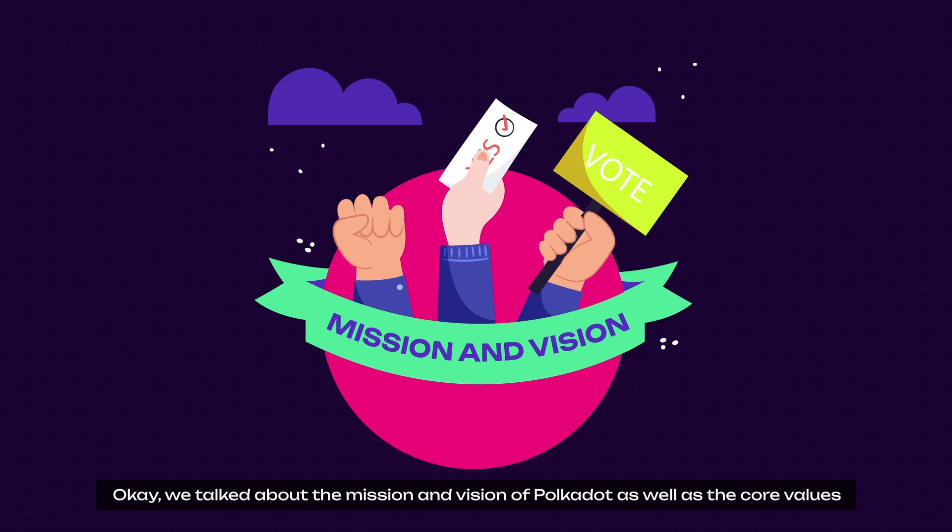We just talked about the mission and vision of Polkadot as well as the core values of the OpenGov model. So what actually is Open Governance? This new model represents the evolutionary leap of the Polkadot governance system, envisioning a decentralized, open, efficient, and forward-looking blockchain. It introduces a realm where all token holders actively participate in shaping Polkadot's trajectory.